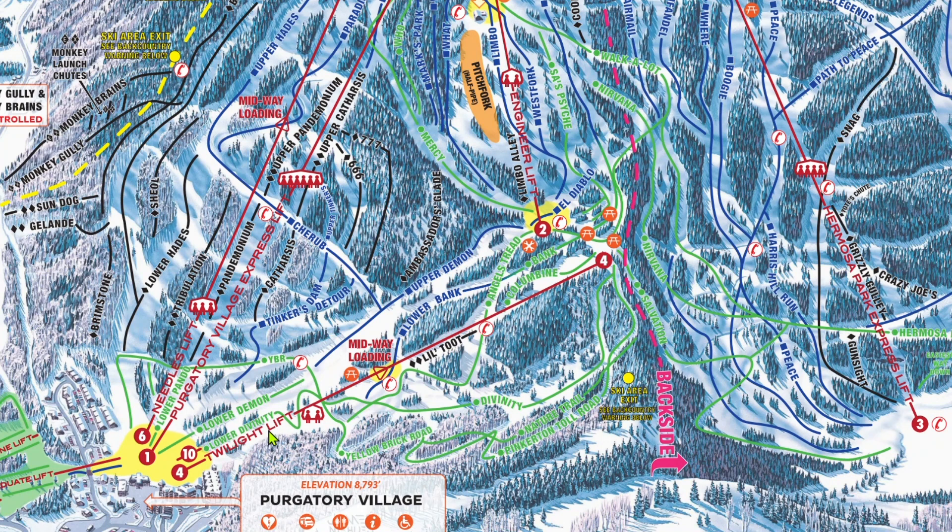Out of the main base, you'll have either two or three options. For a while, Needles Chair 6 very rarely ran, but it runs a lot more frequently now. Of these three lifts, only Chair 1, the Purgatory Village Express lift, gets long lines. But let me tell you, when Chair 1 gets long lines, I mean long lines — I'm talking Breck-worthy.